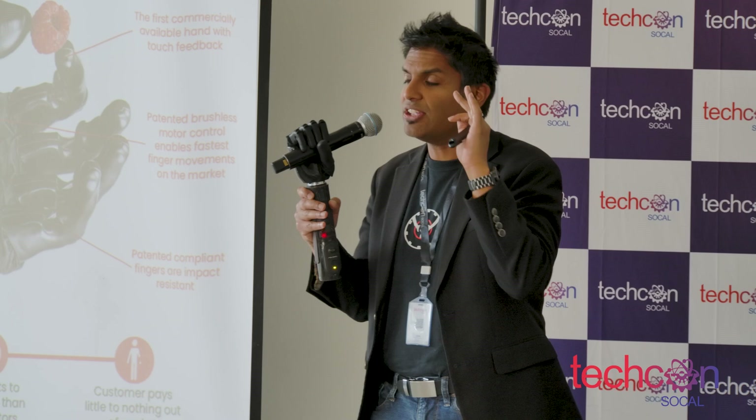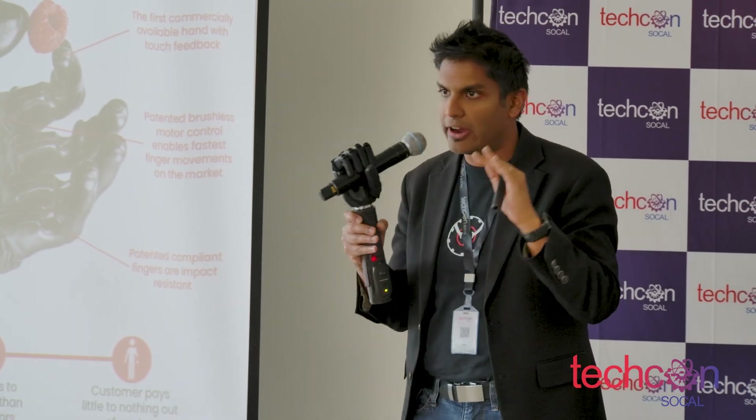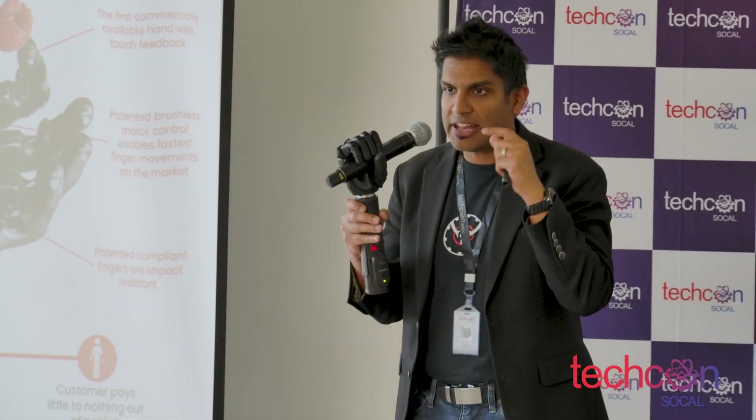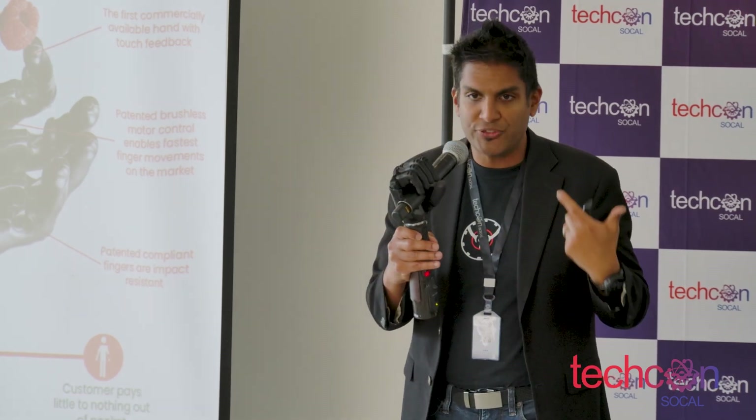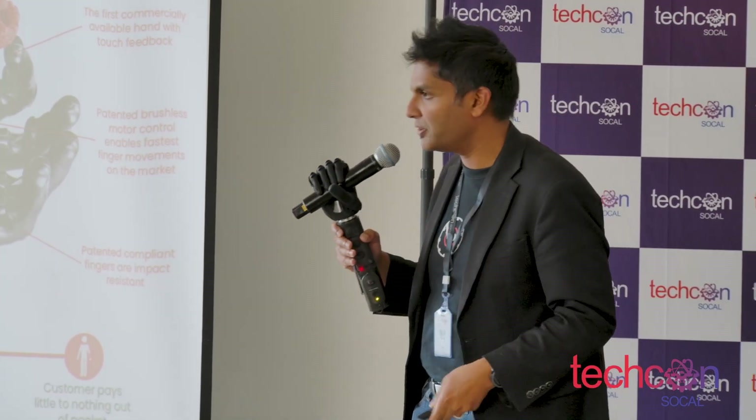The best part of the whole thing is that we actually got it covered by Medicare in the US. So we expanded access from 10% of patients who could afford a hand to now 75% of Americans who can afford the most advanced bionic limbs. And that's what we're all about.